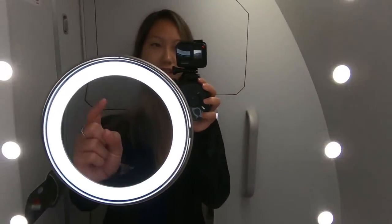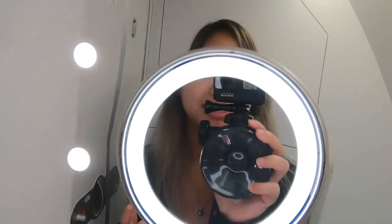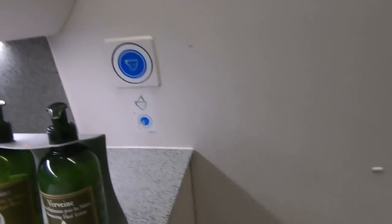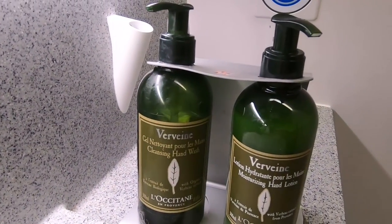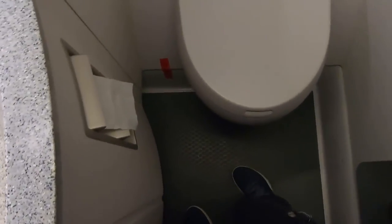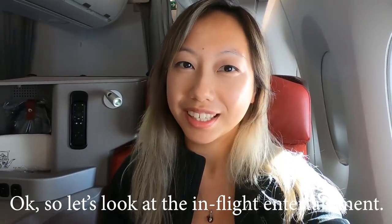So this is what's inside the lavatory. What's different is the makeup light — it's an orange version if you want to see a larger view of your face or apply makeup, along with additional lights. Aside from that it's a pretty standard lavatory with premium hand soap and hand lotion. It's pretty small and there's a mirror as well. Let's look at the in-flight entertainment.